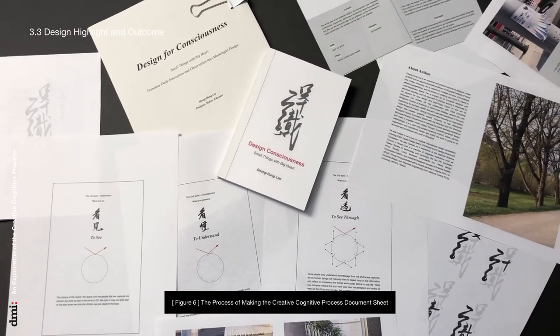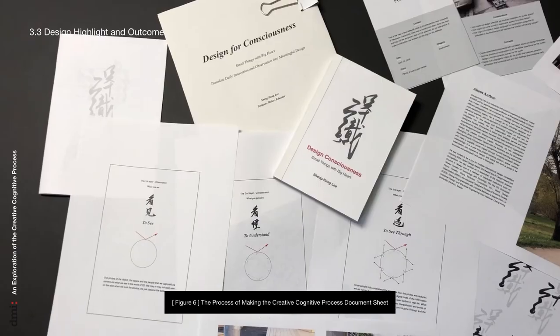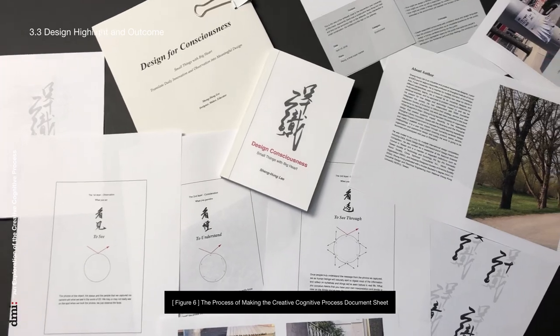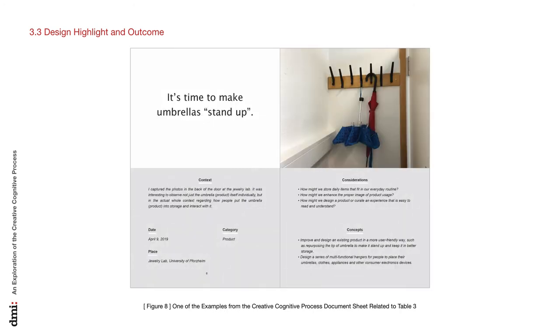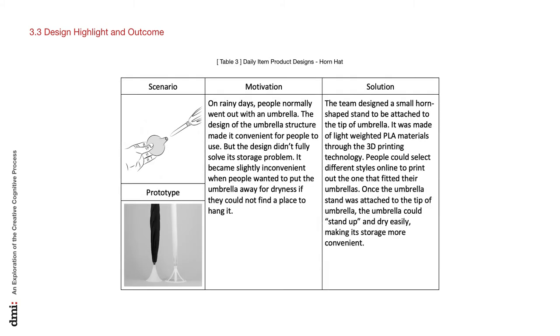This section presents selected documents and photos from the creative cognitive process applied to the early product development stage of the 10 daily items. The team also created weekly videos to capture local people's lives and stories, which were also part of the image diary. One example from the creative cognitive process document sheet includes the questions: How might we store daily items that fit into everyday routines? How might we enhance the proper image of product usage? How might we design a product or curate experiences that are easy to read and understand? From this, the team designed a horn hat that makes the umbrella stand upright, dry easily, and store conveniently.